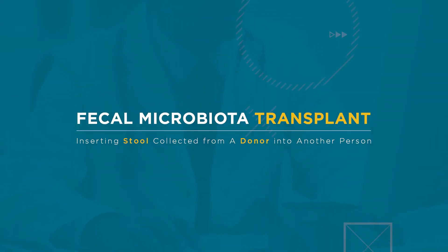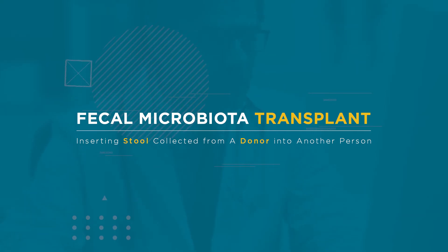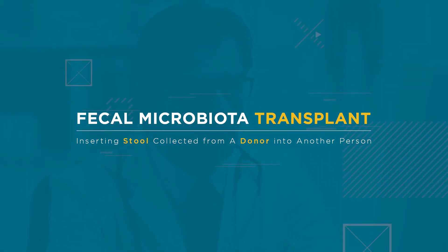Fecal Microbiota Transplant, or FMT, helps to replace good bacteria in a person's gut by inserting stool collected from a donor into another person by colonoscopy, endoscopy, or enema.